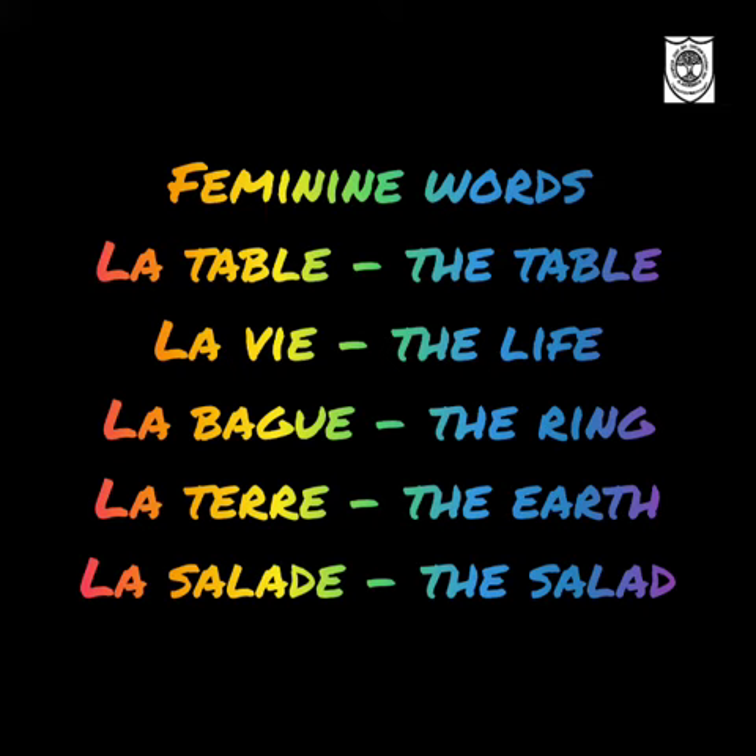I will repeat once again children: La table — the table. La vie — life. La bague — the ring. La terre — the earth. La salade — the salad.